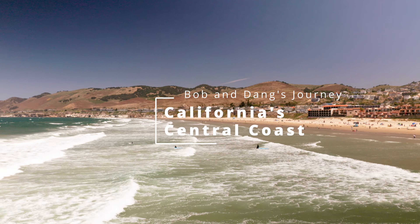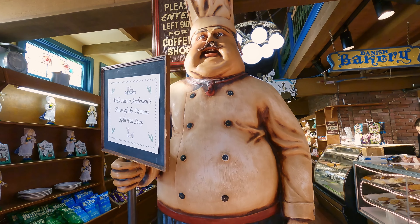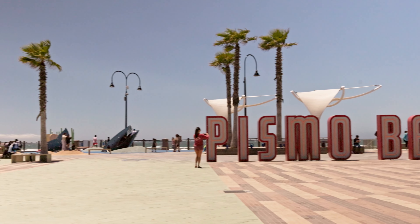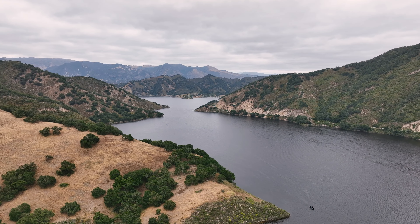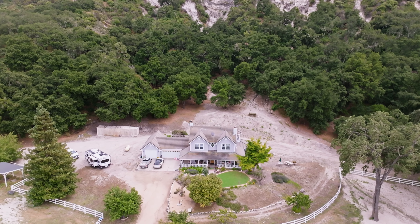Welcome viewers. Join us as we explore California's Central Coast. We visit an iconic Danish restaurant, marvel at a beautiful mission, experience the renowned Pismo Beach, and discover the picturesque Lake Lopez, all while moochdocking at the gorgeous Feather Ranch.